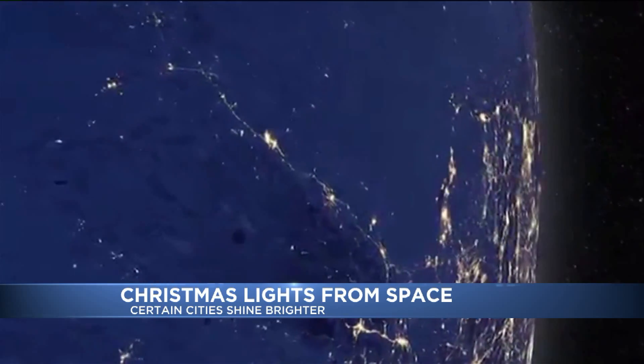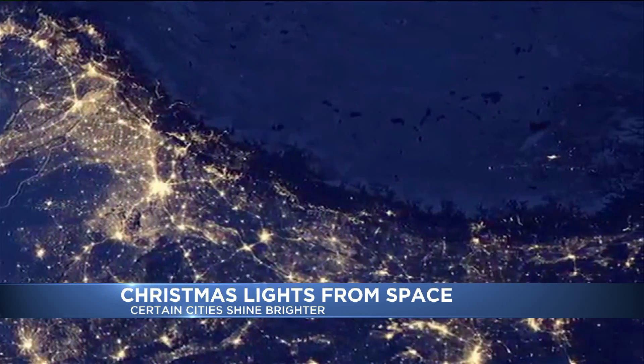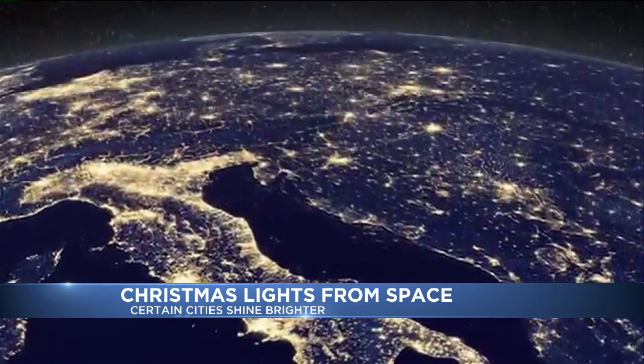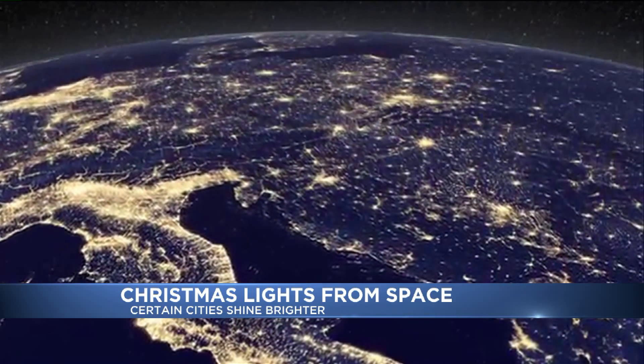NASA says future satellite images may be able to tell the difference between traditional lights and LED lights. That means they won't be able to see the torchlight parades that happen on Christmas Eve or New Year's Eve at all the ski resorts. I was just thinking how cool that would be to see from space. But it's not like the view from space is a crummy view regardless — it's beautiful.